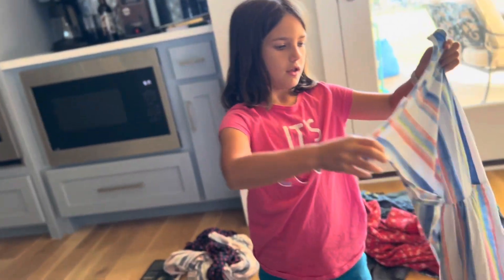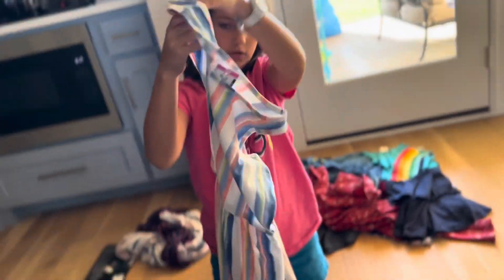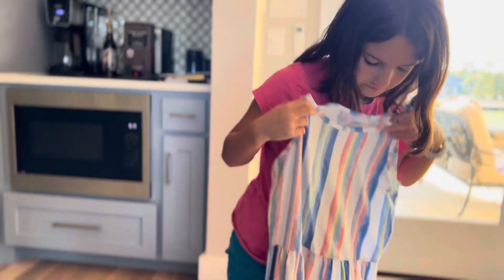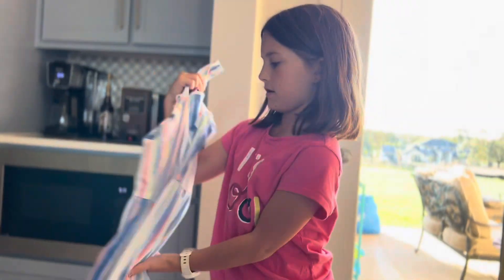The next one is this green, blue, and pink dress. It's like a tank top. It's like the perfect size for me. It's very pretty.